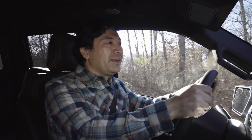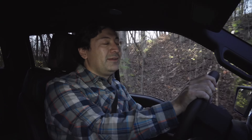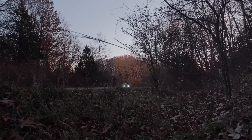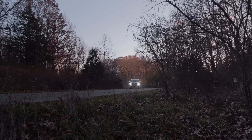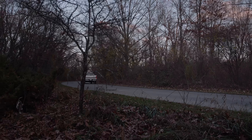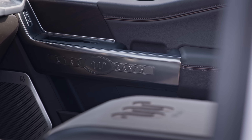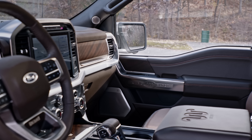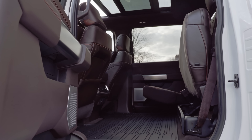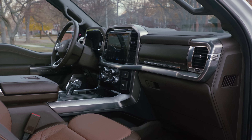I think Pro Power Onboard is a big enough deal that it may win over a few hardcore electric skeptics. And if they need any more incentives, there's a whole bushel of carrots inside this new F-150. Past F-150 interiors may have paled in comparison with Ram's 1500, but it doesn't look like Ford's going to make that mistake with their new truck.